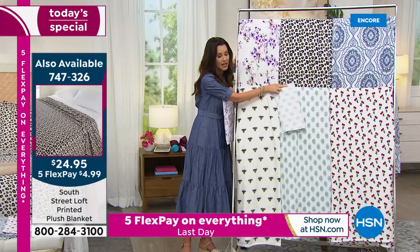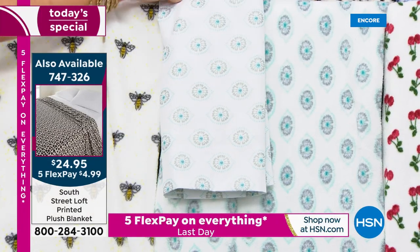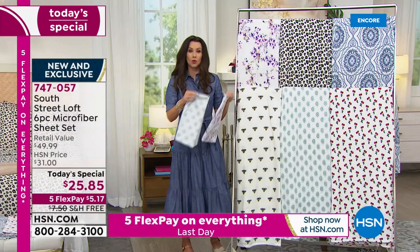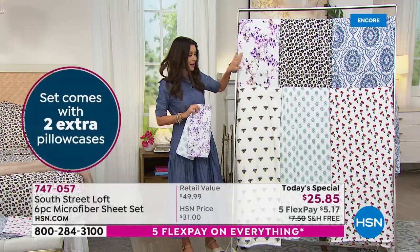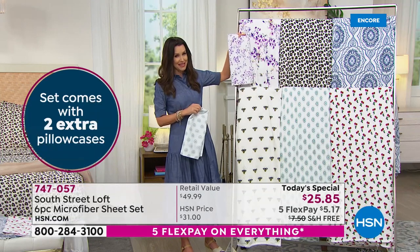As you're watching right now, these will definitely start to disappear in the sizes. We can't bring six prints and seven solids in all the sizes — twin, twin XL, full, queen, king, California king — in incredible quantity. So if you see something you love, like that lavender floral, my bet is that will be the first to go in the Today's Special and also in the blanket.